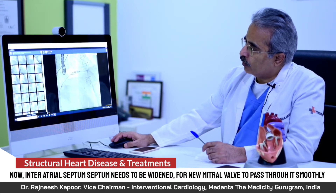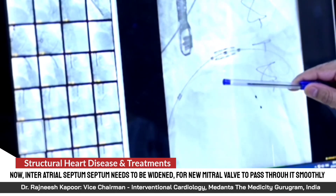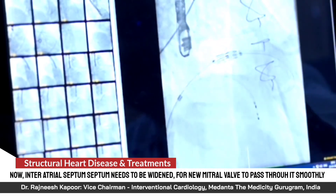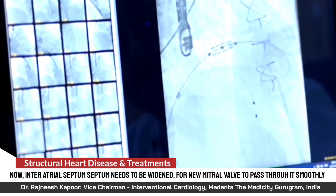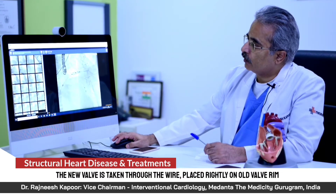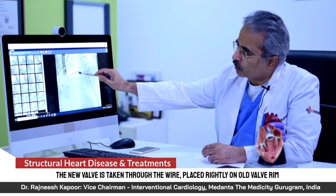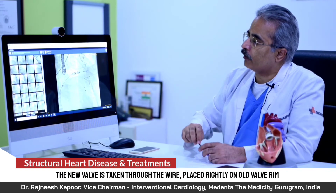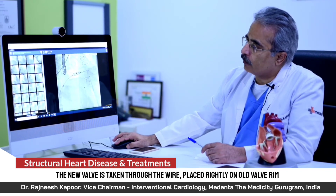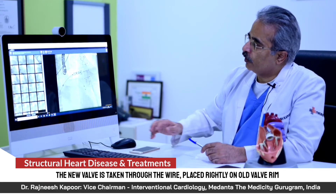Over this wire, we take the valve — you can see the valve here. There is a rim from the previously done surgery on the mitral valve. Once we are exactly in position, our next job is to dilate the valve so that this rim contains the new valve. The previously dysfunctional valve will get squeezed beneath this rim, and the newly functional valve inside this rim will start functioning immediately. It takes some time before we begin inflating.